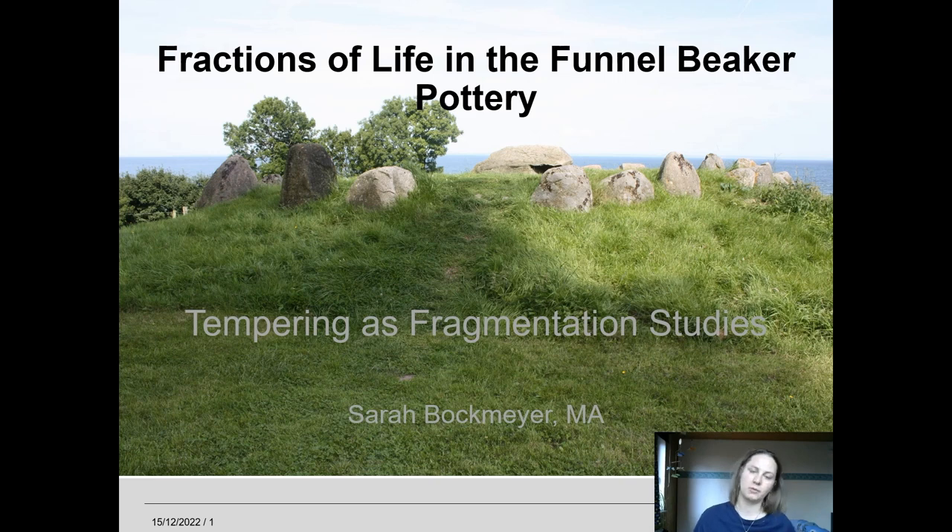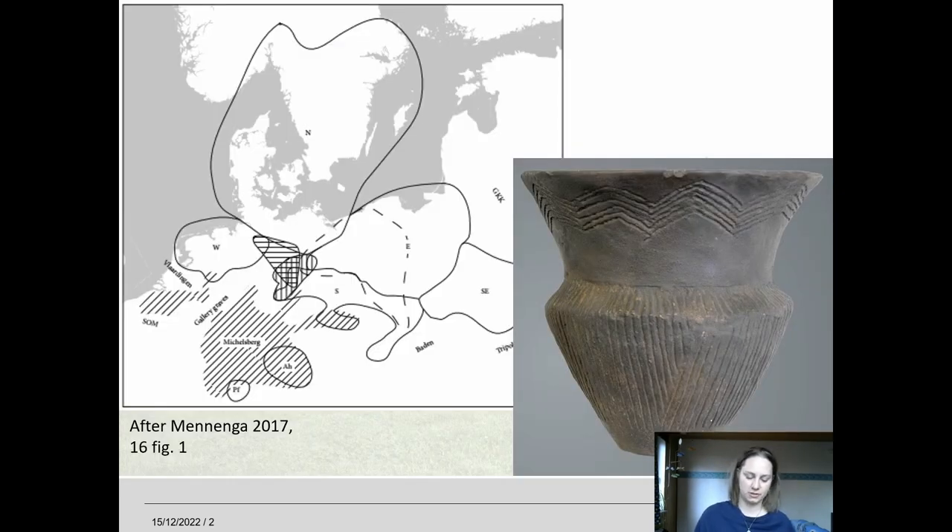First of all I will introduce the topic and the study area I'm mainly interested in, though pottery tempering can of course be found since at least the Neolithic times and well into early modern times. We are looking at the earliest farmers in northern central Europe, namely the Funnel Beaker culture that started around 4100 BC and ceased to exist or changed into the single grave culture around 2800 BC, and we can distinguish at least three different groups.